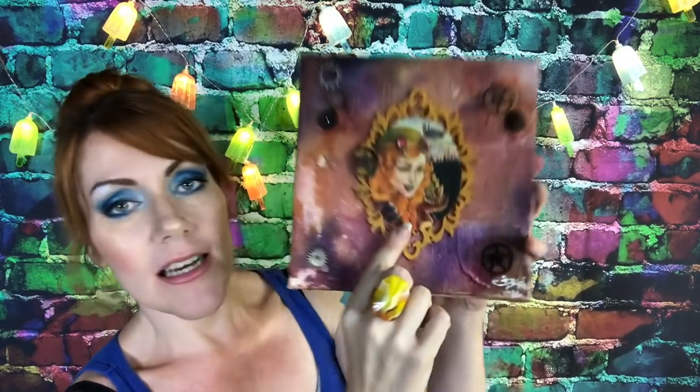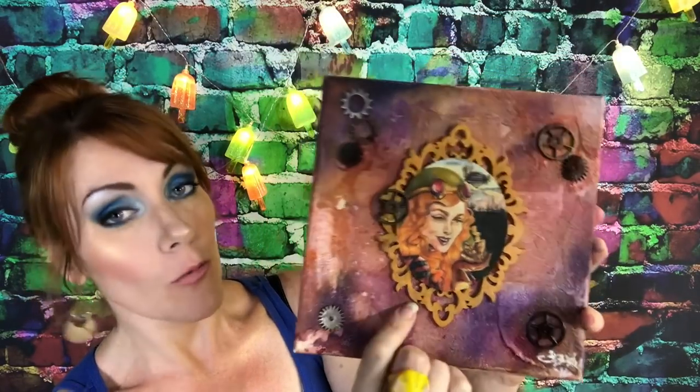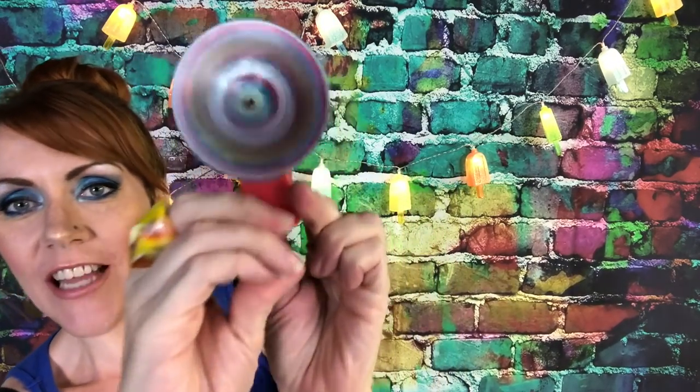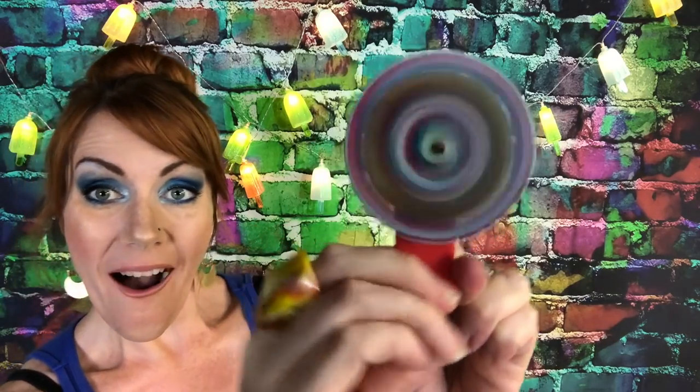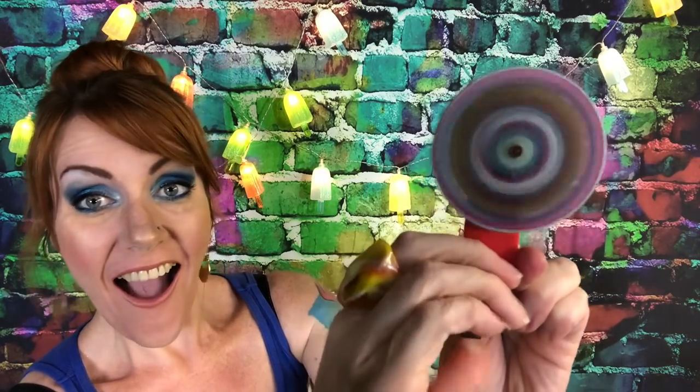And this is colored pencil work done with Caran d'Ache Pablo on wood — yes, on wood. One of my favorite childhood toys from the 80s — look at the flip! Those were simpler times. Hit that subscribe button for more entertaining and informative art videos.